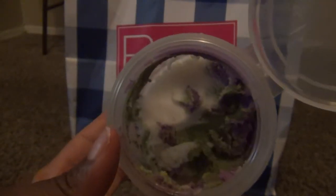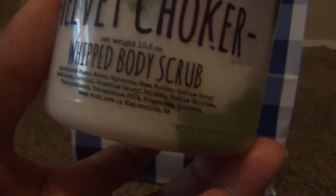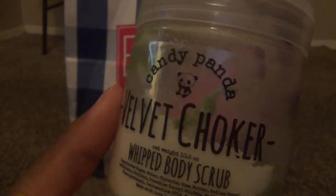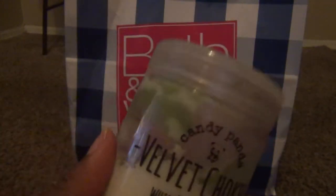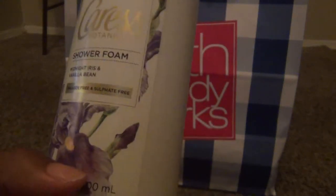Then this Velvet Choker is also from the February destash. As you can see, I've been digging into it. It smells so good, it lathers up, it scrubs and scrubs my skin feels so soft. This is amazing stuff.